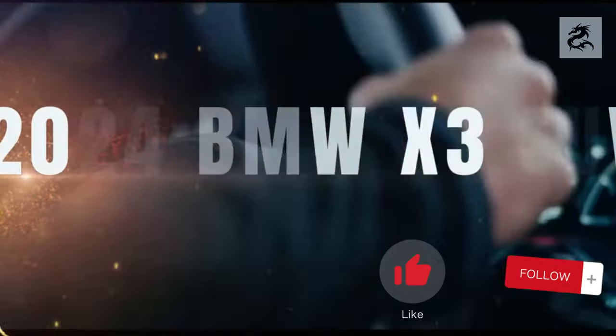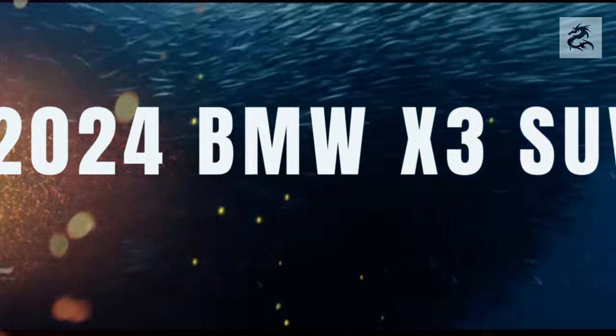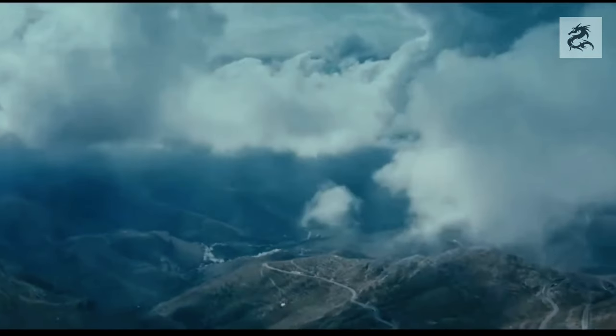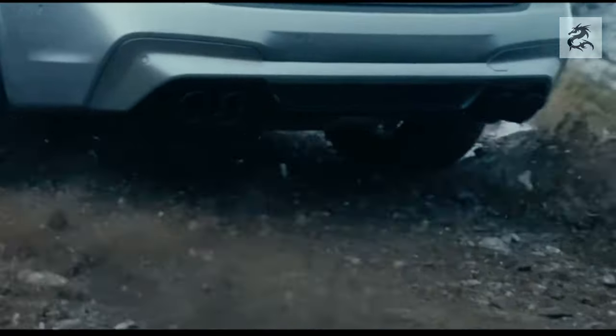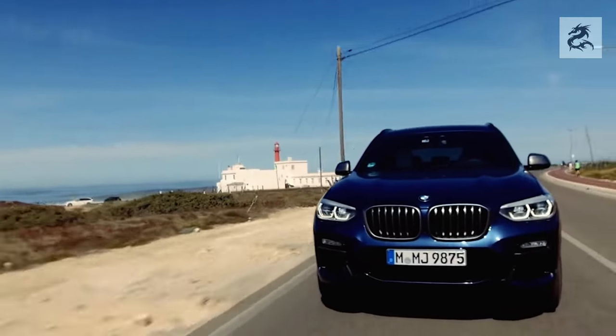Hi friends. Today, we will introduce you to the BMW X3, a great car of German automobile manufacturer BMW. Are you ready? Then let's start with the front design of the car.